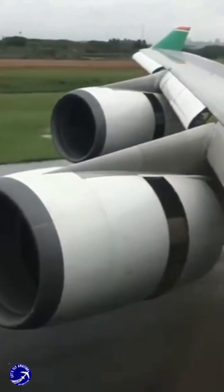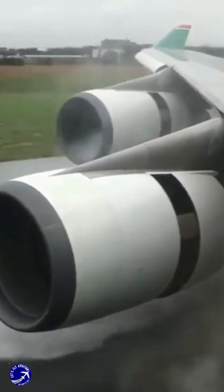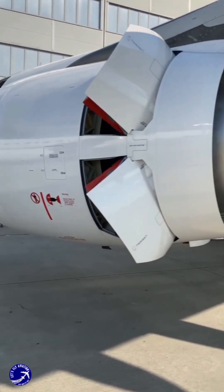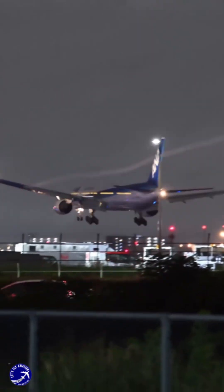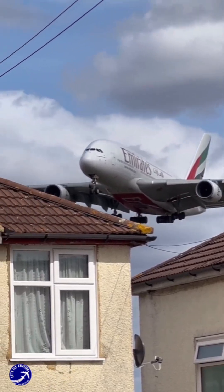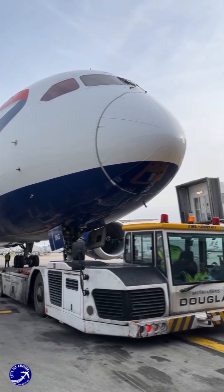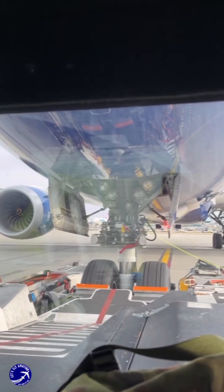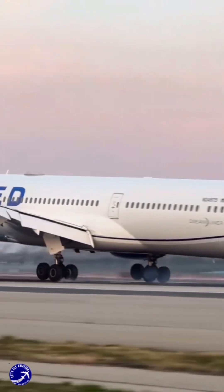The ban on reverse thrust, therefore, isn't a safety compromise. It's a calculated decision that prioritizes community relations and ground safety over a single, brutish braking method. To bring it all together, airports ban reverse thrust not because it doesn't work, but because its power comes with too many costly side effects. It's a trade-off — sacrificing a loud and destructive braking method for the sake of quieter neighborhoods, safer ground operations, and the long-term health of both the airport infrastructure and the multi-million dollar engines themselves. It's a perfect example of how, in modern aviation, brute force often loses to smart, sophisticated engineering.